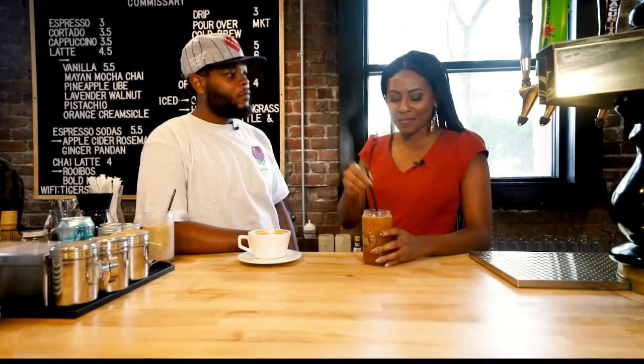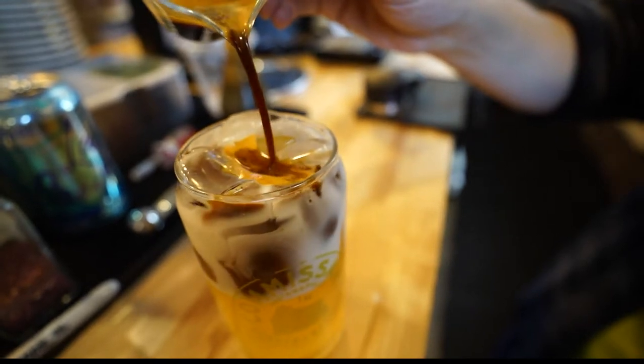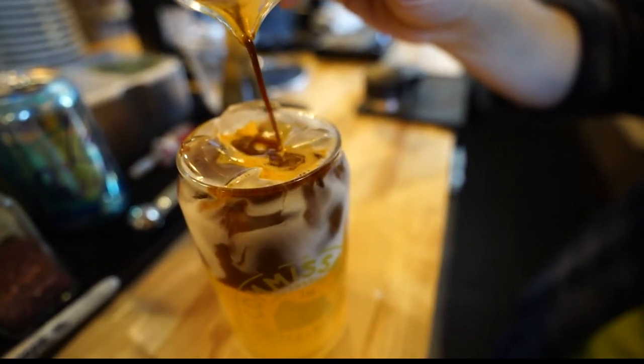I was most excited to try the latte, but the espresso soda — I'm not really sure what flavor I'm actually tasting. It's very refreshing, I will say that. Espresso and soda are not things I thought would go together, but they've done it. They've done it well. I'm a fan.